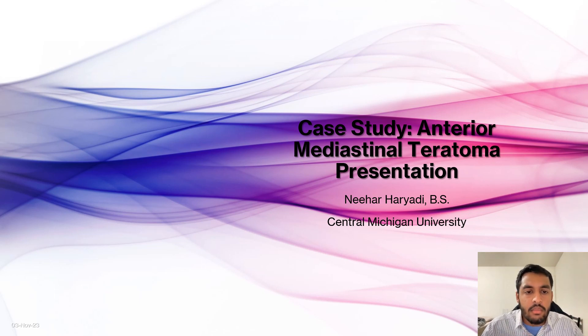Hello everyone. My name is Nihar Haryadi. I'm a second year medical student at Central Michigan University. I'm here to talk to you about a case study I saw in Tampa, Florida at St. Joseph's Children's Hospital.